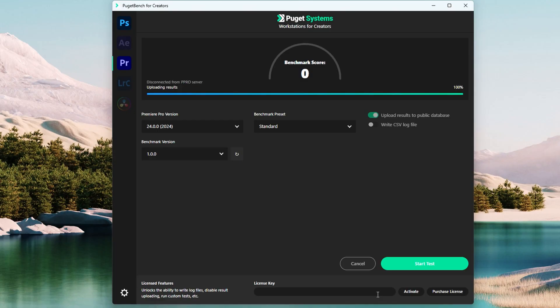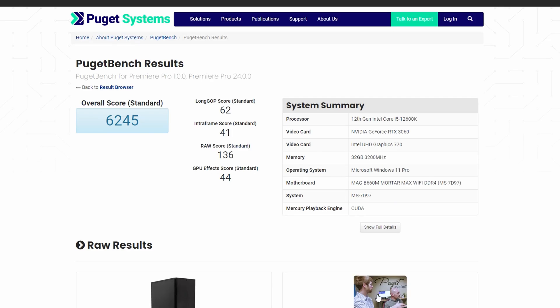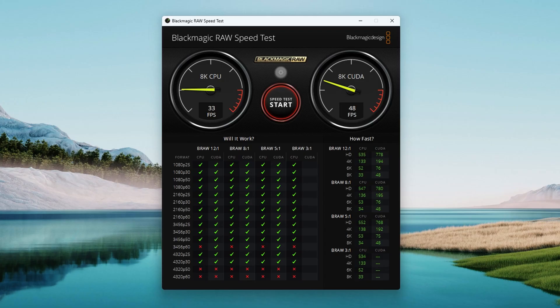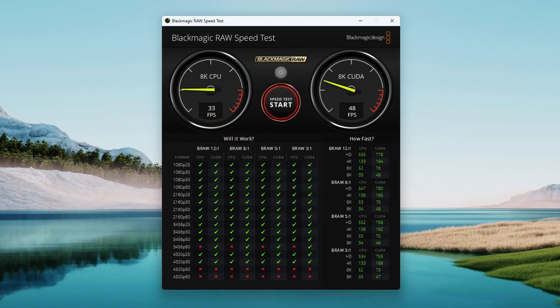In the Premiere Pro Puget Bench benchmark scores, this Core i5-12600K and RTX 3060 build yielded a standard score of 6245, once again placing it in the mid-tier of computers in terms of performance. Running the Blackmagic RAW speed test shows that this PC can theoretically handle 8K B-RAW at 30 frames per second video editing.